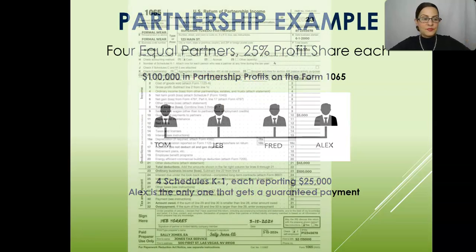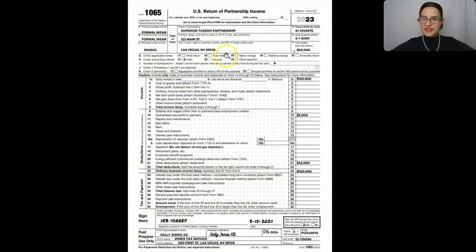Let me show you an example. Here I have the Form 1065, page one — this is a U.S. return of partnership income. This is the Superior Tuxedo Partnership — I made up this name, this is not a real client. They rent formal wear; that's their business. The gross receipts or sales are right up here in line one — that's $150,000.